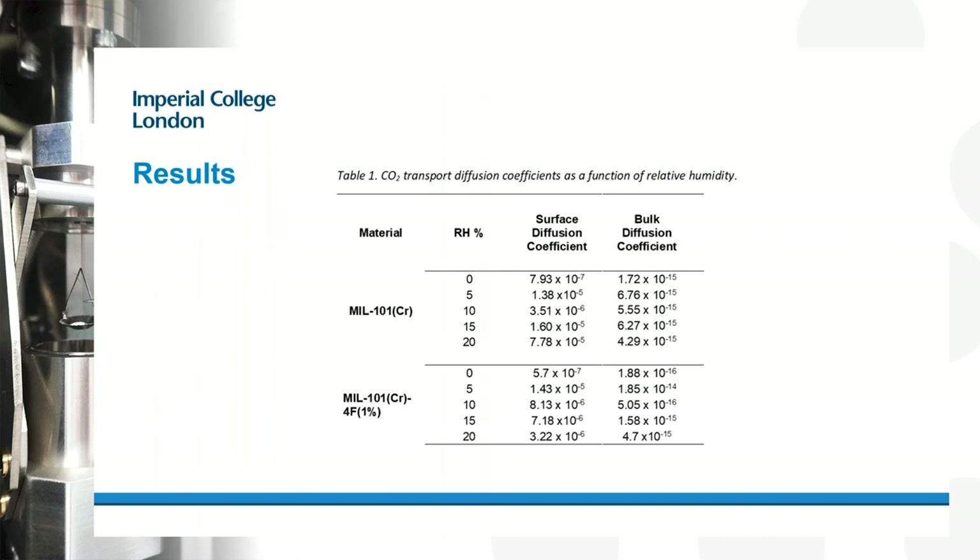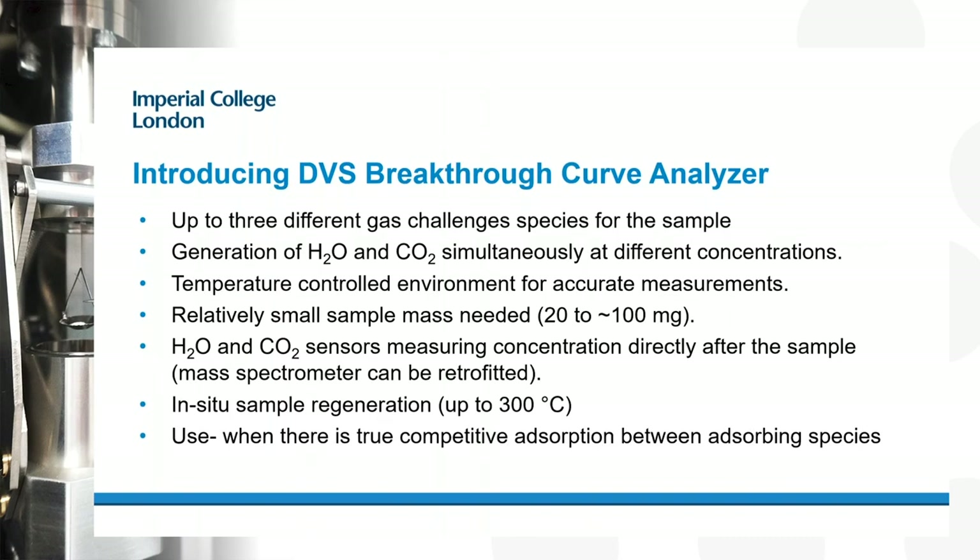If water vapor is strongly adsorbed and not impacted by CO2 presence, DVS experiments work well. But for some materials, CO2 and water vapor compete for the same sites. A challenge with the gravimetric method is that we measure total sample mass and can't be certain exactly how much is adsorbed CO2 versus adsorbed H2O. If they change during CO2 adsorption, we need a different technique. This technique is called breakthrough analysis — it's not new, but we've applied it in a more sophisticated way.